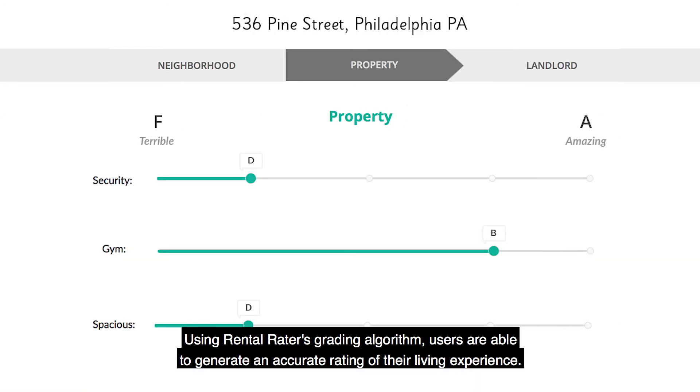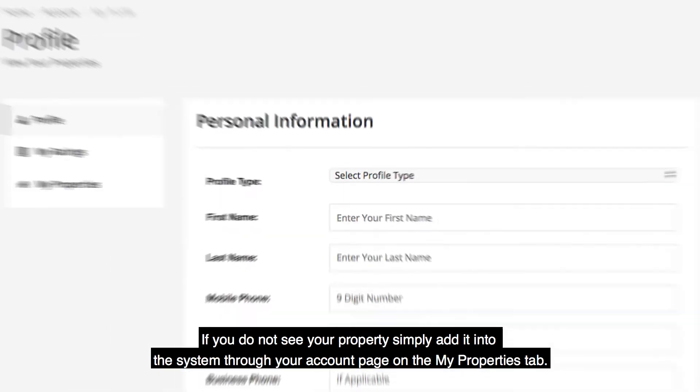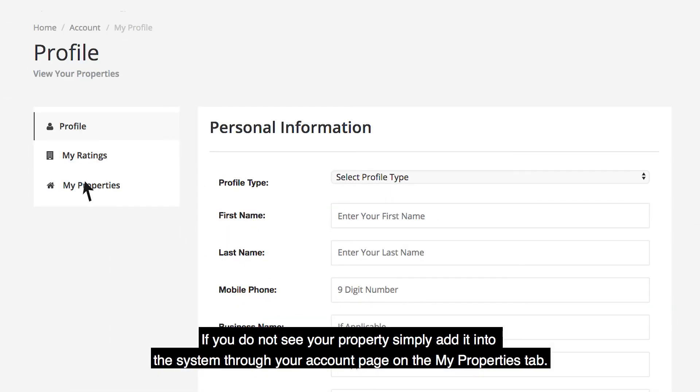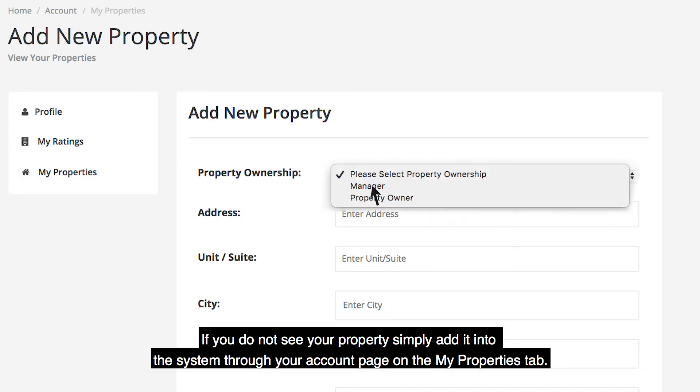Using Rental Raider's grading algorithm, users are able to generate an accurate rating of their living experience. If you do not see your property, simply add it into the system through the account page on the My Properties tab and somebody from Rental Raider will approve it.